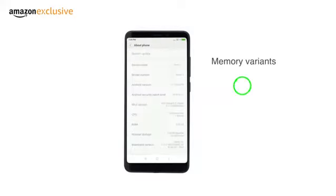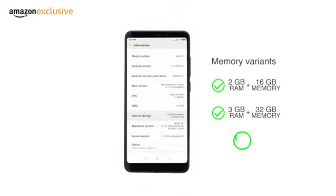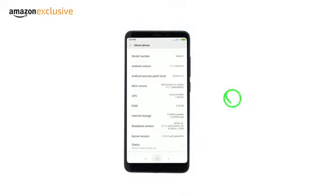This dual-SIM phone comes with 2GB RAM plus 16GB internal memory, 3GB RAM plus 32GB internal memory, and 4GB RAM plus 64GB of internal memory. Storage is expandable up to 128GB using a microSD card in the hybrid SIM slot.